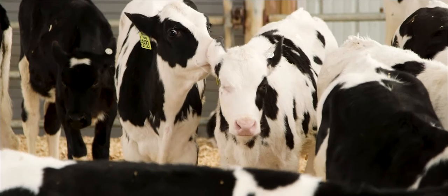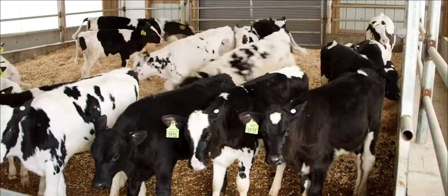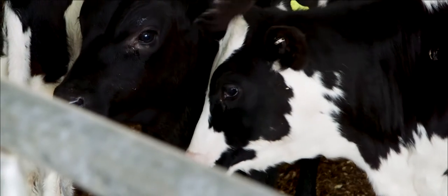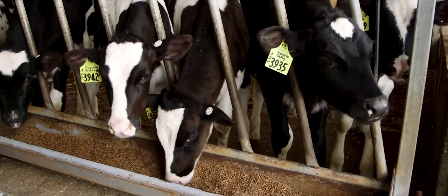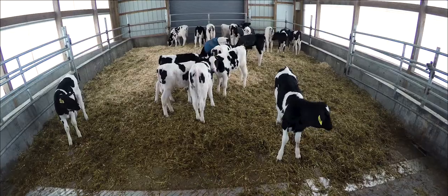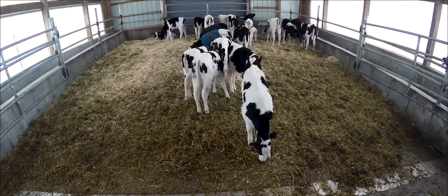I think the most rewarding part of managing and working with the calves here at Ideal Dairy is watching them when they become cows and kind of seeing the progress that they made — how much they grow and the potential that they have. It's pretty rewarding to know I'm doing my job.